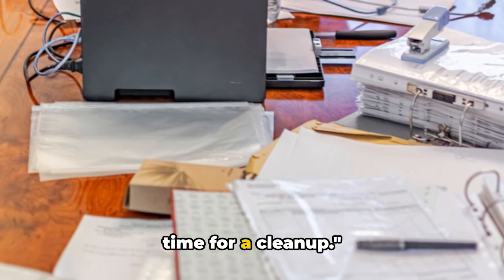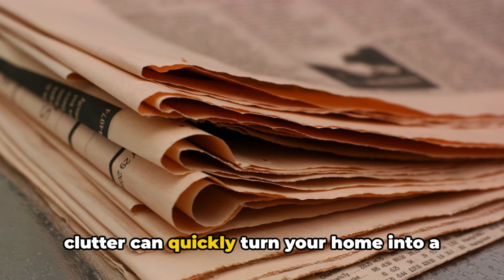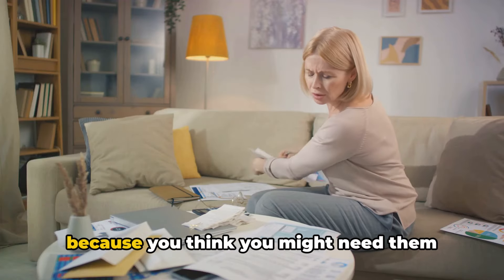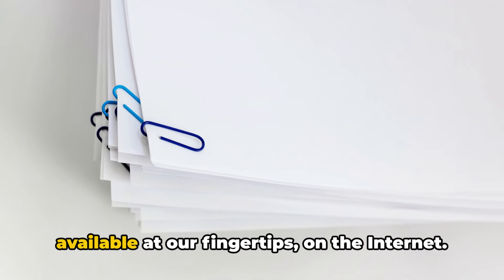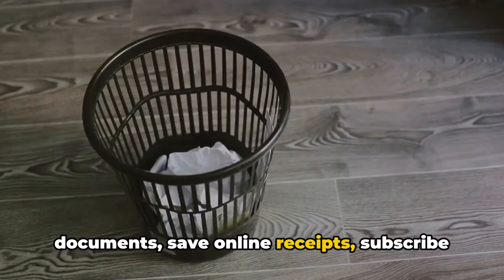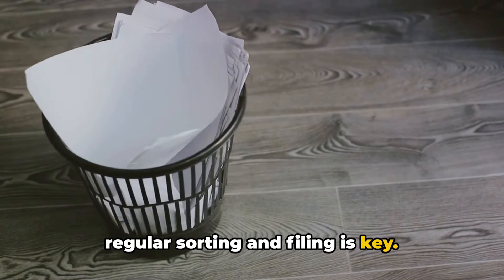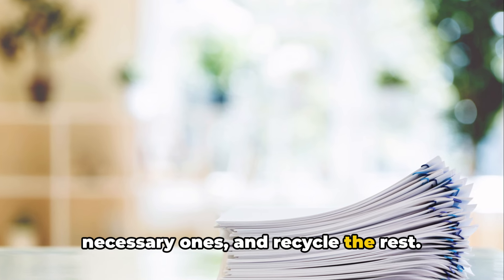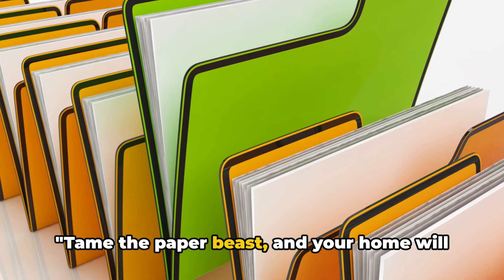If you're living in a paper jungle, it's time for a cleanup. Bills, receipts, old newspapers — paper clutter can quickly turn your home into a forest of frustration. Are you holding onto piles of paper because you think you might need them someday? Well, we live in a digital age. Most of the information we need is available at our fingertips on the internet. So why not go digital? Scan important documents, save online receipts, subscribe to digital newspapers. And for the unavoidable physical papers, regular sorting and filing is key. Set aside a routine time each week to sort through your papers, file the necessary ones, and recycle the rest. Remember, every piece of paper you hold onto is a leaf on your clutter tree. Tame the paper beast and your home will breathe easier.